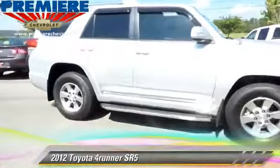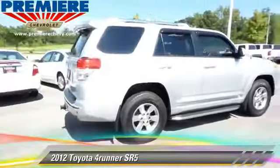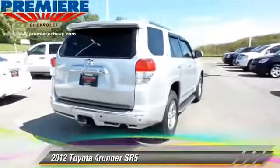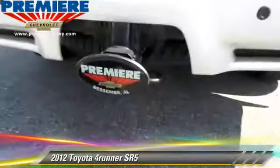The 2012 Toyota 4Runner SR5, powered by a 4-liter V6 engine, with a 5-speed automatic transmission. This vehicle, with fewer than 15,000 miles on the odometer, gets up to 23 miles per gallon.